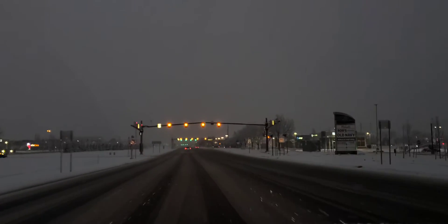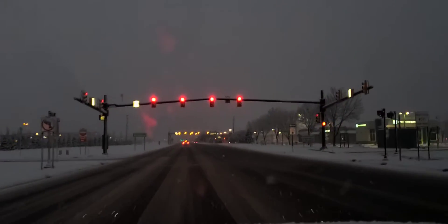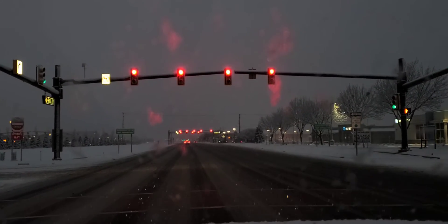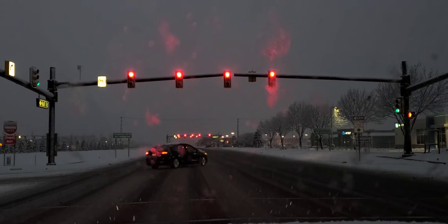This light is the tricky one. If I can slow down, I should. So I'm coming to a nice, smooth, controlled stop. And that is the teachable moment — that is what a controlled stop is.